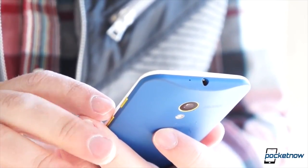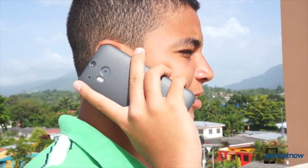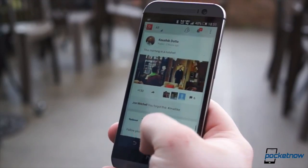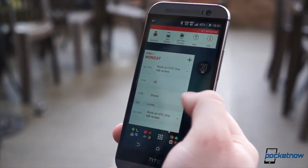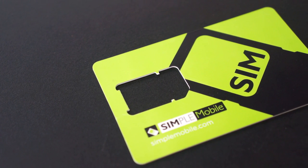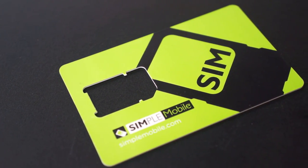Wireless bills can be expensive. Calls, texts, and data all tend to add up, yet in most cases nowadays they're mandatory. Here in the States, it isn't uncommon to be spending upwards of $100 each month for just enough data, texts, and minutes to get by. But at least one company has envisioned a better way of doing wireless.